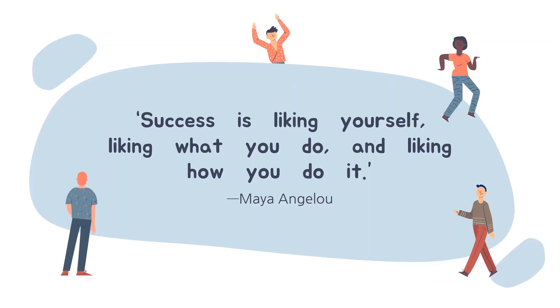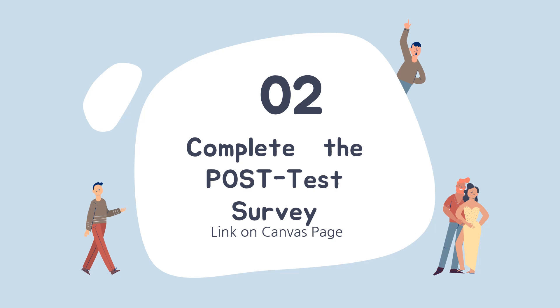Success is liking yourself, liking what you do, and liking how you do it. Lastly, please complete the post-survey on the Counseling Canvas course. This is data that we will use for future lessons. Thank you for learning about yourself today and remember that you are the expert on you.